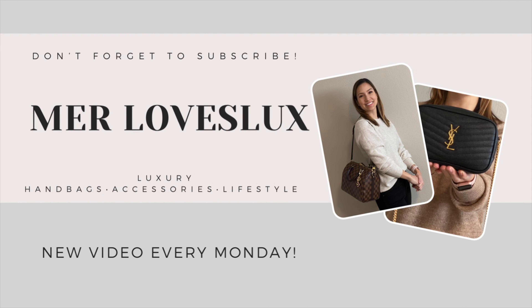Hey guys, I'm Merrick and welcome back to my channel. If you're new here, we talk about luxury handbags, accessories, shoes, and if you're interested in that kind of content, I would love it if you would subscribe so you can join our family and not miss any of my future videos. And if you're already one of my subscribers, then welcome back. It's so great to have you.